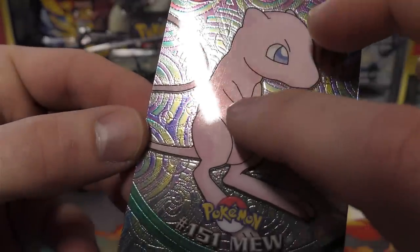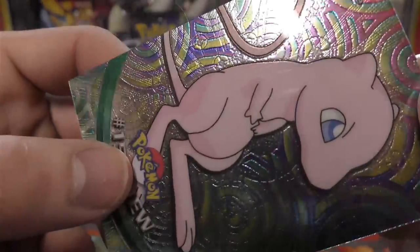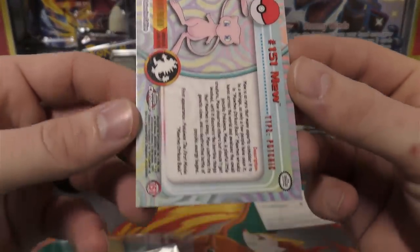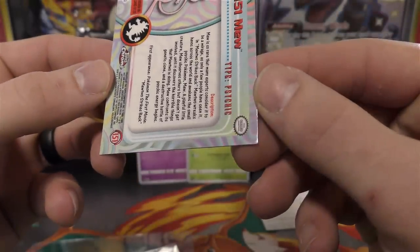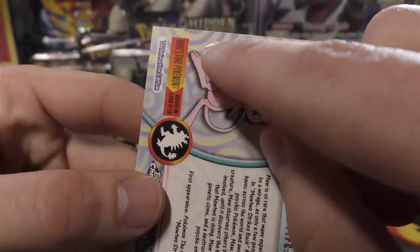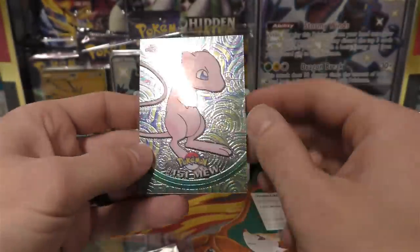There are some scratches right there - you guys can probably make it out. Usually these are pretty tough to scratch up, but it goes even into the chrome part of it. Checking out the back side - there's a pretty bad indention all the way up to the right side, and then a crease up there too. So definitely not mint near-mint.